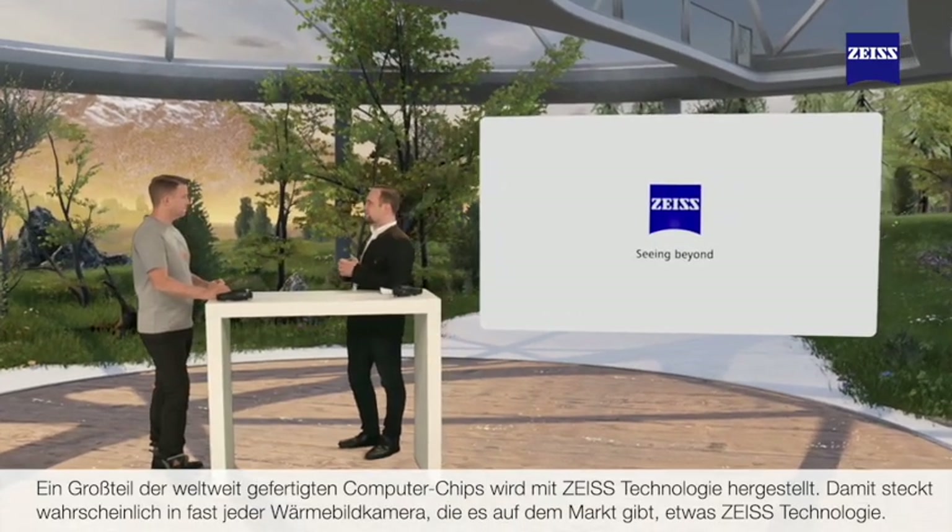What does that mean for the development of thermal imaging technology? I would like to look outside the Zeiss hunting world into the larger Zeiss world. Our semiconductor manufacturing technology division is a major contributor to the digital advancement of devices and solutions — nearly all computer chips worldwide are produced with the help of Zeiss technology, meaning there is likely some Zeiss technology inside almost every thermal imaging camera on the market. Combining our customer focus with our DNA of research and development, we will continue to systematically grow our thermal imaging portfolio and bring new, innovative, and interesting products to market.